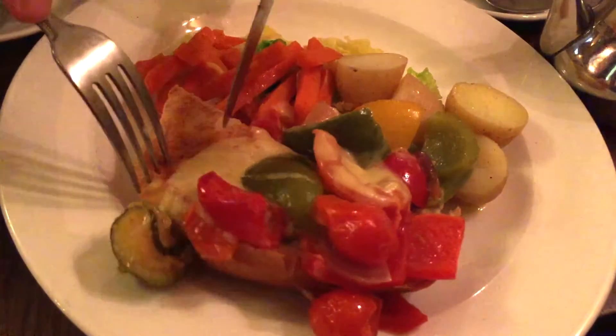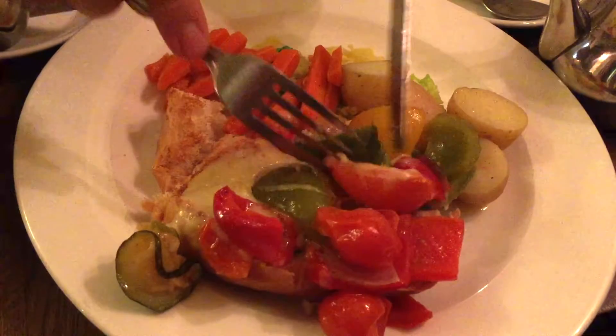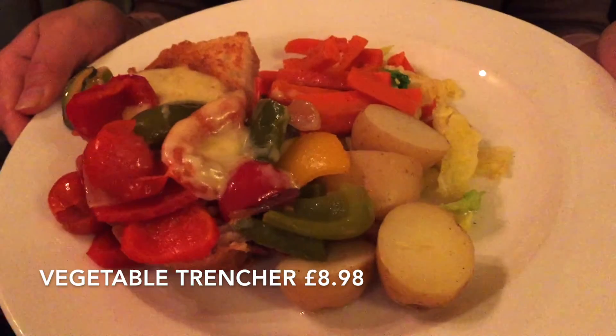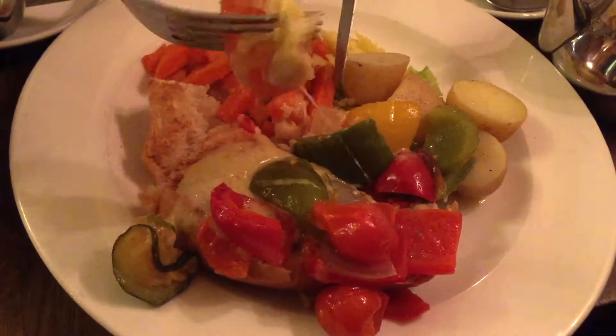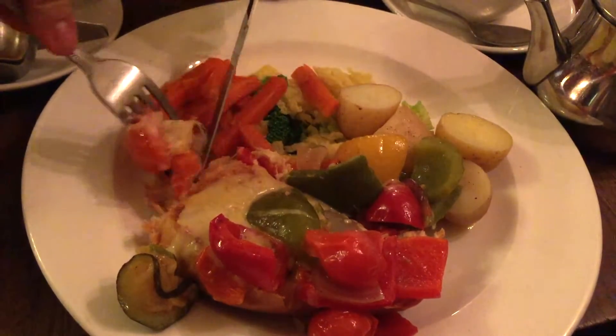So this is the vegetable trench. You have the soft, fluffy bread at the bottom, and then you have these kind of mixed vegetables — peppers, potatoes — with some cheese on top. Not bad. I think it's basically just half-boiled vegetables that have been sautéed, and then they put the cheese on top to melt it. At least there's a strong flavor in the cheese though. The vegetable is actually cooked very tender, so there isn't really much of a crunch anymore. But it's not bad, it's okay.